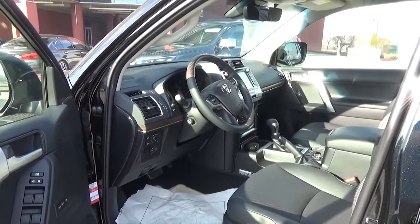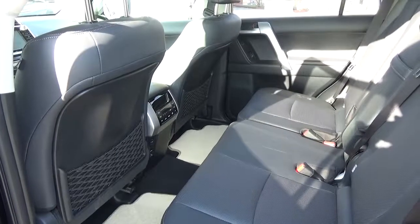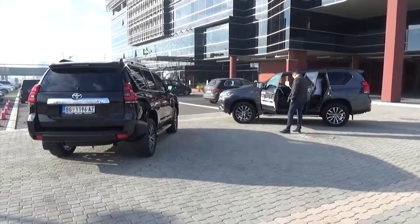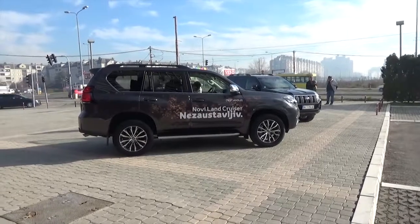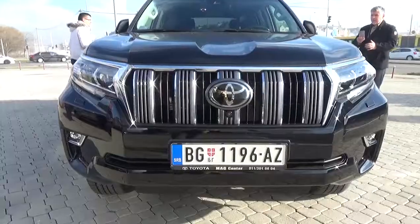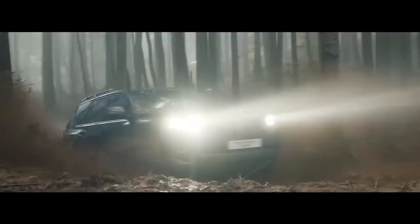Land Cruiser koji upravo danas predstavljamo je redizajn šeste generacije. Sa prodajom počinjemo koliko danas i njegova početna cena je 47.500 eura. Što se interijera tiče, komande i prekidači su ergonomski optimizovani i funkcionalno grupisani. Centralna konzola sadrži 8-inčni ekran multimedijalnog sistema Toyota Touch 2 with Go, osetljiv na dodir. U okviru instrumentne table nalazi se višenamenski ekran od 4,2 inča. U Evropi, novi Land Cruiser pogoni turbodiesel motor 2.8 D4D koji razvija 177 konjskih snaga.